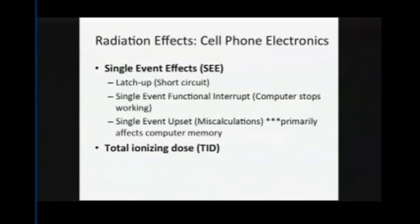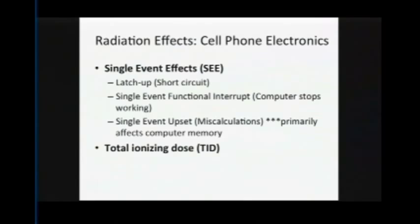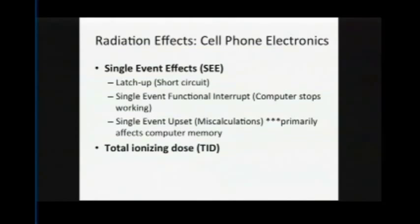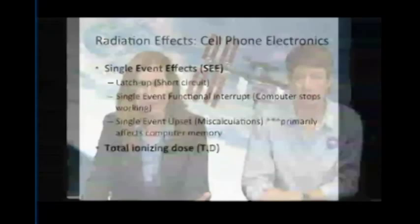There are several kinds of radiation effects that can occur in cell phone electronics. Single event effects can be caused by one particle — a proton or a heavy ion — and create three different kinds of effects. First is latch-up, in which there is a short circuit in your cell phone. Second is a single event functional interrupt, where you put inputs into your cell phone and get nothing out — your processor hangs. Third is a single event upset, which is actually a miscalculation: you can get erroneous process data back because something goes wrong in your computer memory.